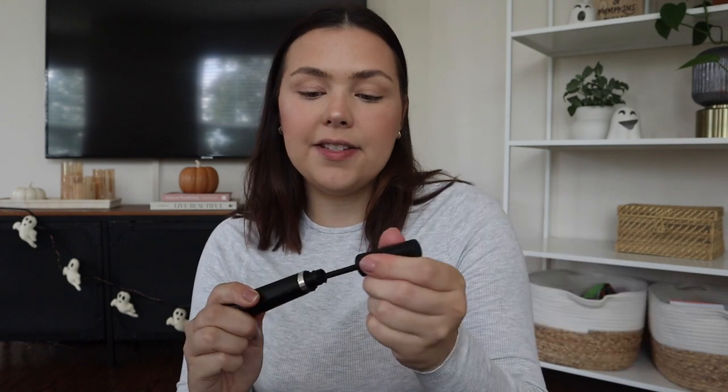I'm using the e.l.f. Halo Glow Highlight — it's so pretty. They carry it in blushes and maybe even a bronzer too. For my lashes, I'm using the L'Oreal Telescopic Mascara — this is my ride or die. I also love the Maybelline Sky High Mascara as another good option, but my lashes are basically non-existent. When you have super fine straight hair, your lashes are the same, and even curled they just don't hold — we're just trying our best here.